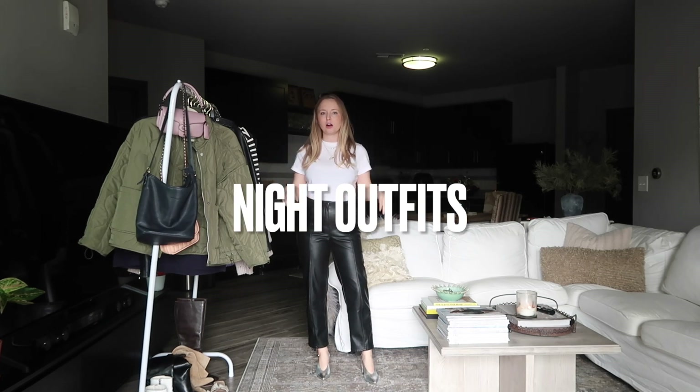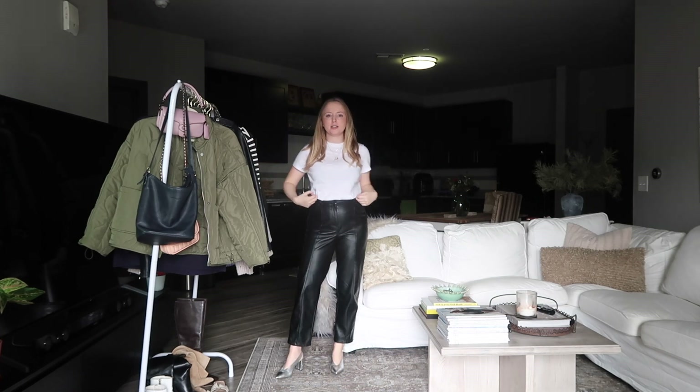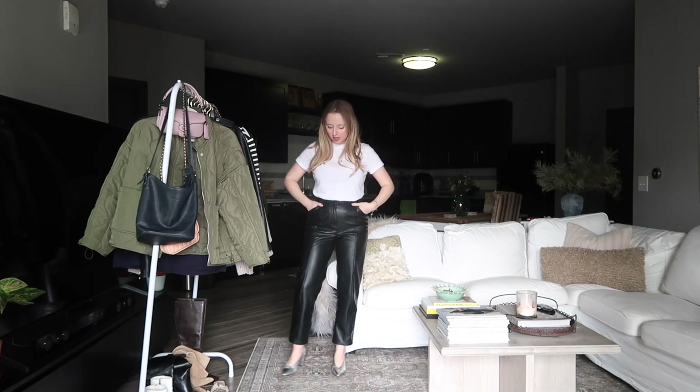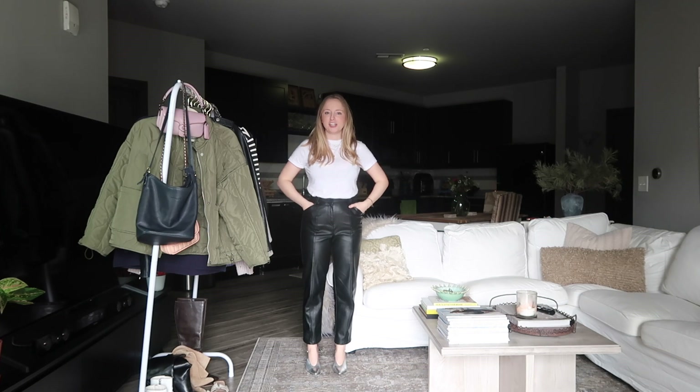Now let's do some night looks. I changed into a black bra — I think it's fun whenever your white tee is a little bit sheer and you can see through it, especially for nighttime; it just adds a little chic extra layer. I also have on leather trousers, keeping the silver heels, and I really like this look.